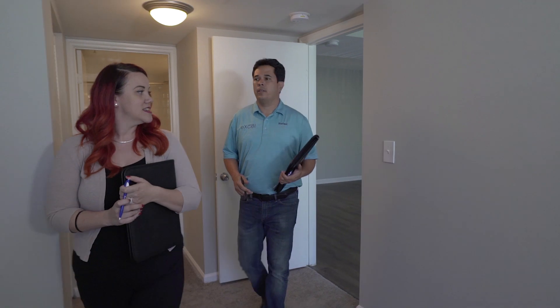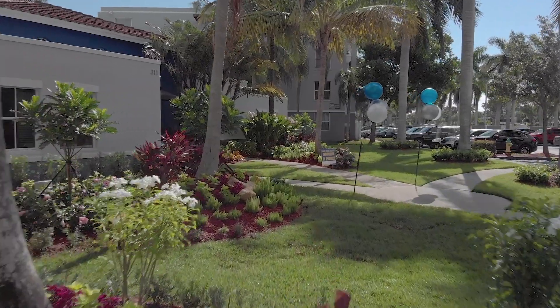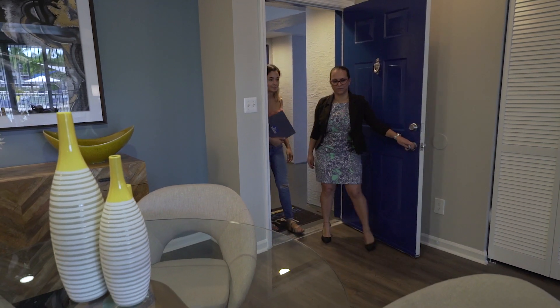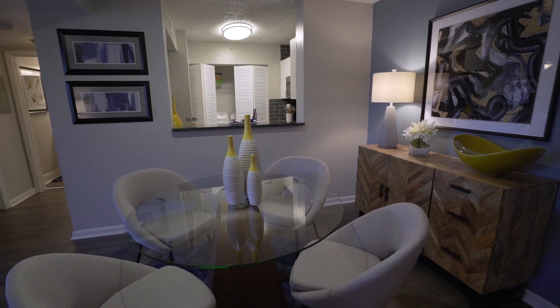There's a few things that American Landmark looks for when we're looking to buy a property. We look for job growth, we look for location, we look for a property that just needs some TLC. And this property had it. So it was a perfect fit for what we do, and it's been a wonderful success.